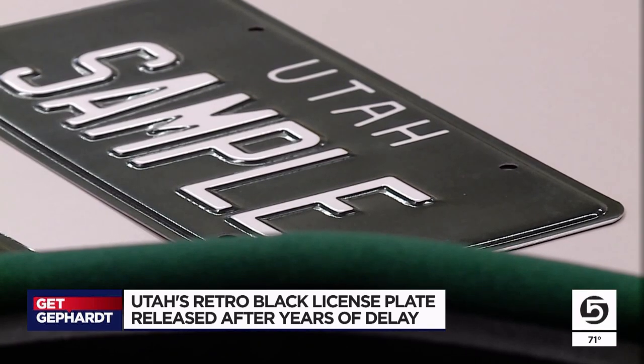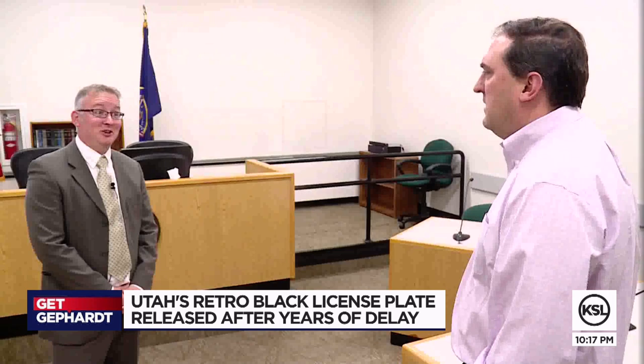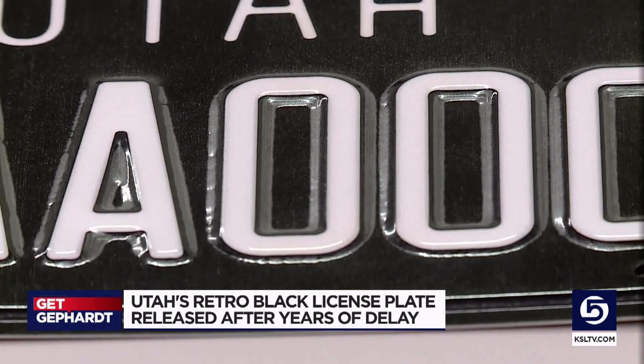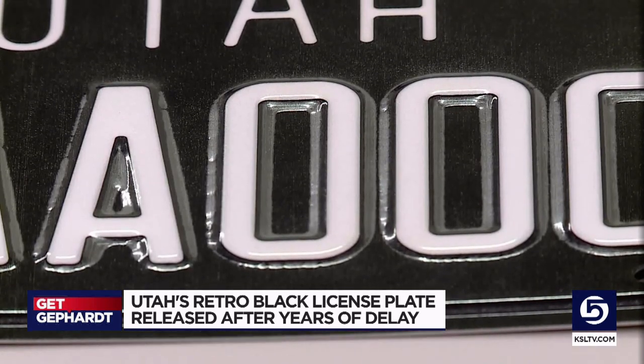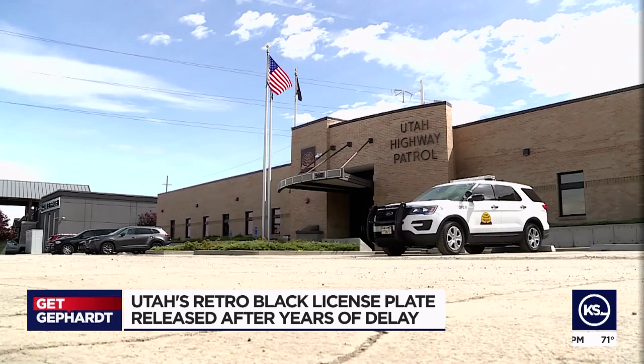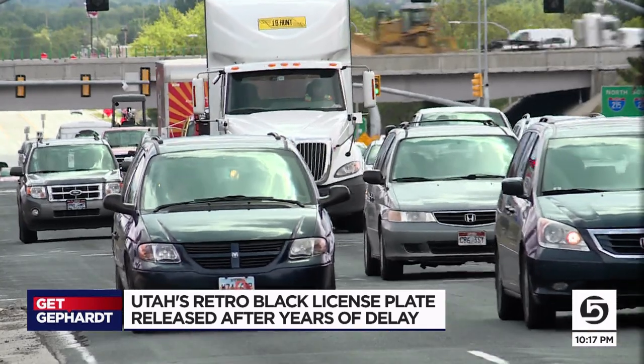At long last, look at what has finally come to Utah. Why did it take as long as it did? The legislative process can be slow. Jason Gardner is the director of policy, planning, and public affairs for the DMV. The issue is that issuing black plates broke a different Utah law. There was a conflict in the law that required a fully reflective plate face. And black, by its very nature, is not reflective. And reflective is important — without it, law enforcement has a harder time doing its job, like tracking down stolen cars.